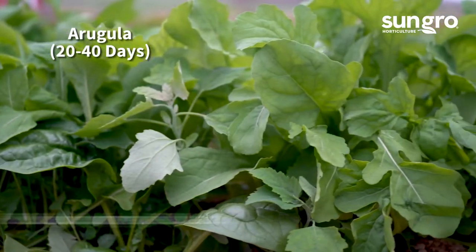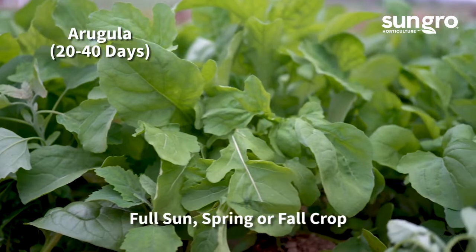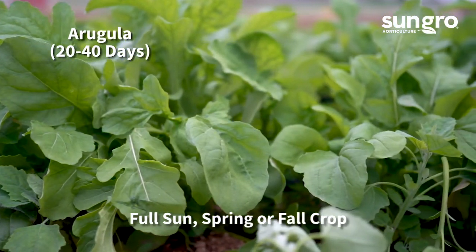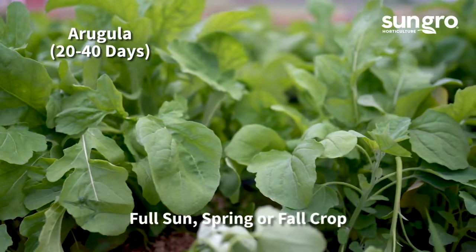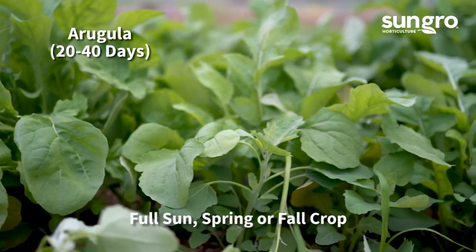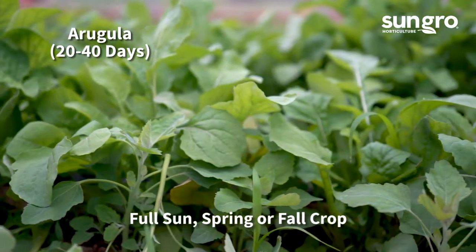Arugula can be seeded outdoors when the soil is cool. It grows very quickly and becomes spicier as the temperatures heat up. Baby arugula can be harvested in just 20 days and mature leaves are ready in just 40 days. If you let a few plants go to seed, they'll sow themselves for future harvests.